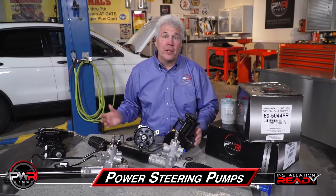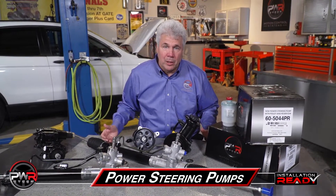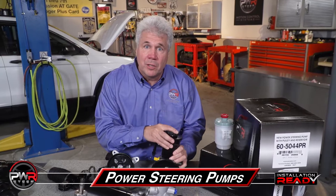Welcome to the PWR STEER video series. I'm Mike, Program Director at PWR STEER. Today we're going to talk about the features and benefits of our 100% new power steering pumps, pulleys, and reservoirs.